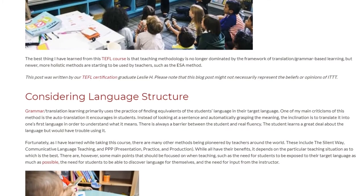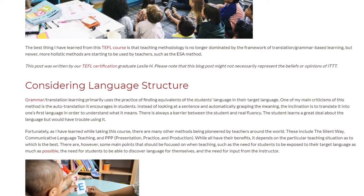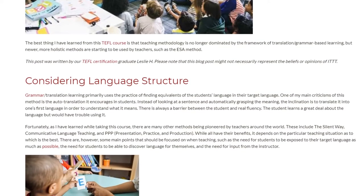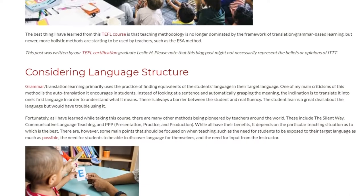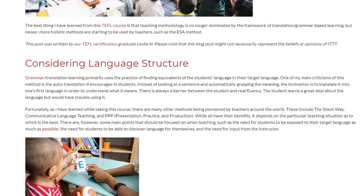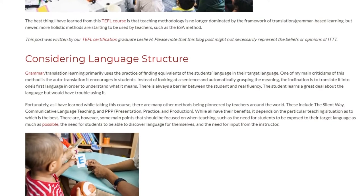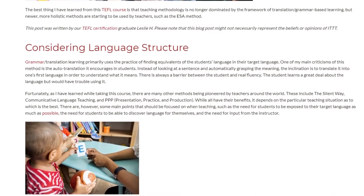Fortunately, as I have learned while taking this course, there are many other methods being pioneered by teachers around the world. These include the silent way, communicative language teaching, and PPP — presentation, practice, and production. While all have their benefits, it depends on the particular teaching situation as to which is the best.